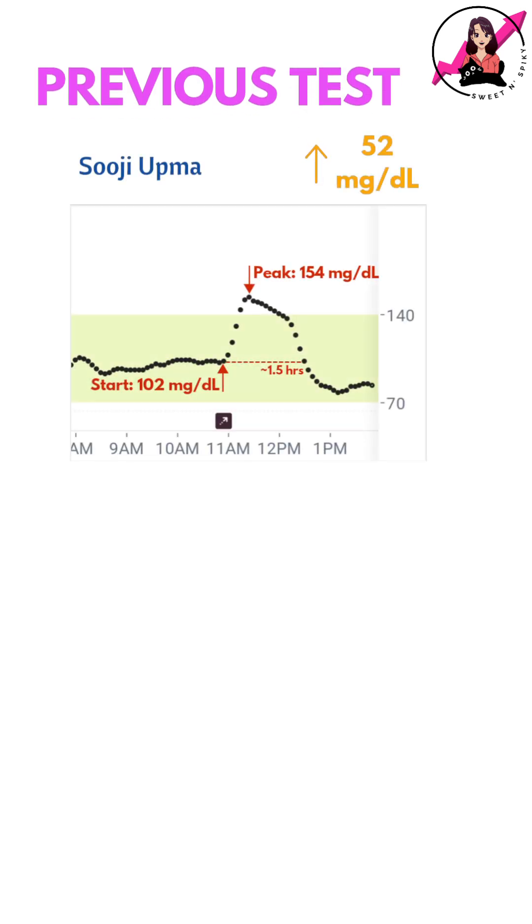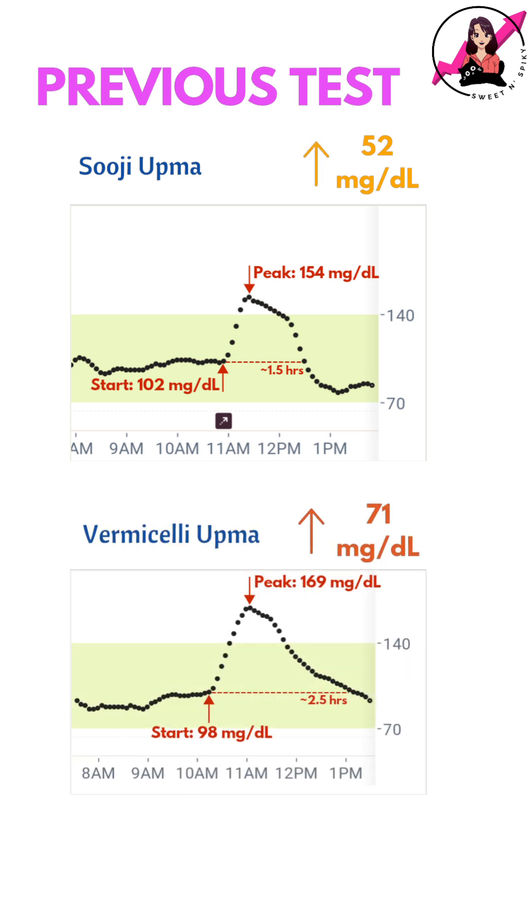In my previous test with suji upma, my glucose rose by 52 mg/dL and took 1.5 hours to normalize. This time, the spike was much higher and longer. So suji upma is better in comparison, though overall still not great.